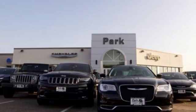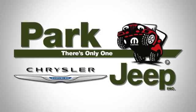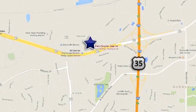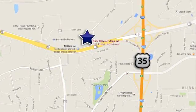It's ready to help you author your next adventure. Come in for a test drive. Discover Park Chrysler Jeep today. We're conveniently located at 1408 West Highway 13 in Burnsville, Minnesota, just off 35W.